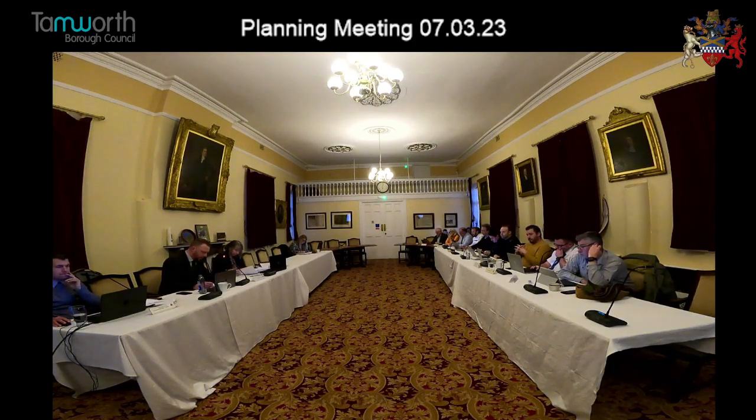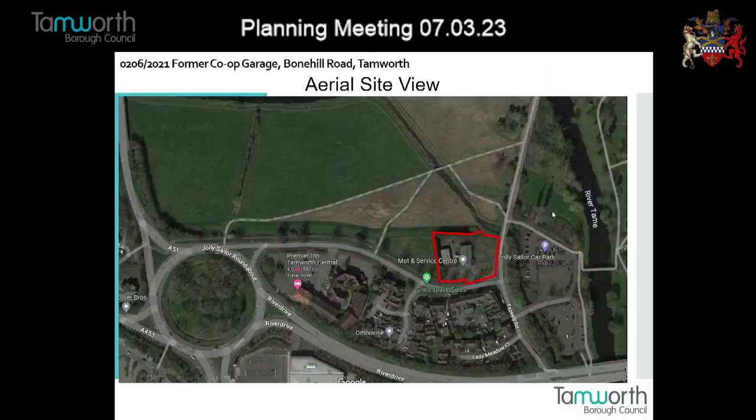Are there any declarations of interest? Fantastic. So to that end, we'll move on to the application for this evening, and that is the 02062021 former Co-op Garage, Bonehill Road, Tamworth. And I will hand over to Glenn to do the slides.